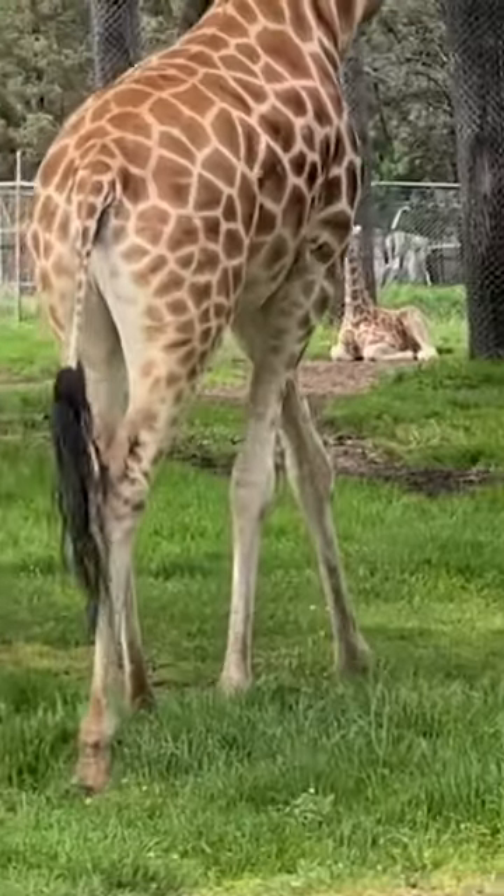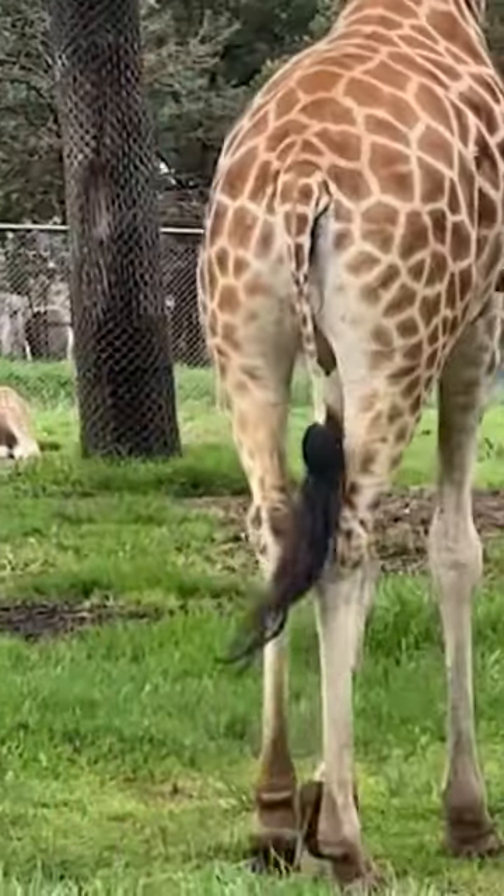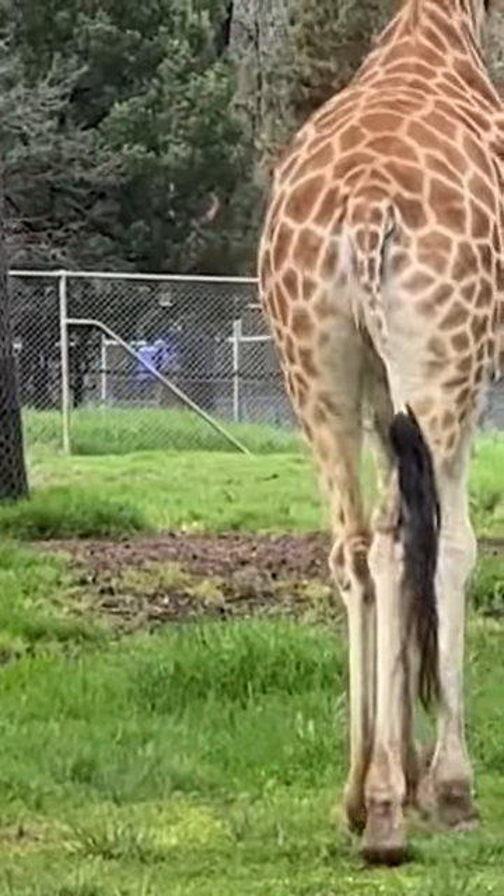These elongated ruminants' bottoms are often adorned with small wigs that they wear at the end of their tails. This is a tribute to their common love of heavy metal music.